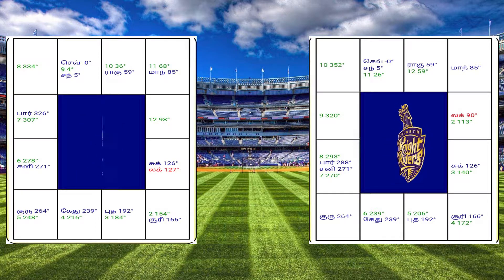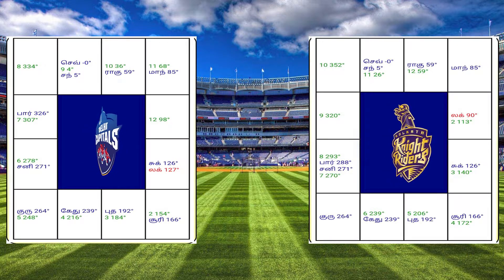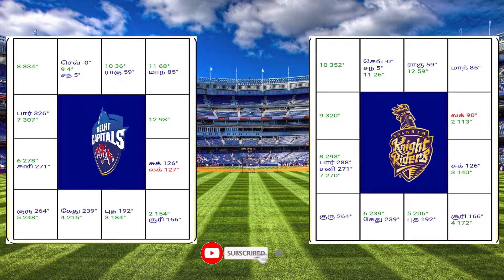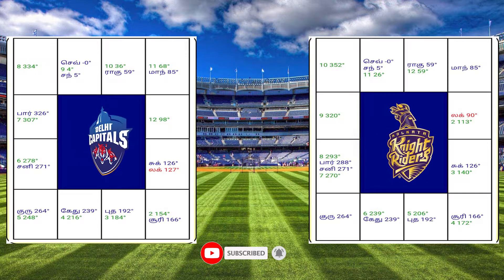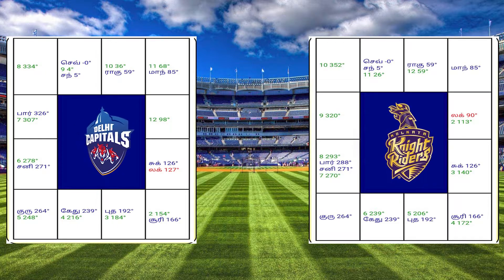There are six matches. That is Delhi Capitals and KKR. The number is DC-90 and KKR is 63. Now you can see the two tables.